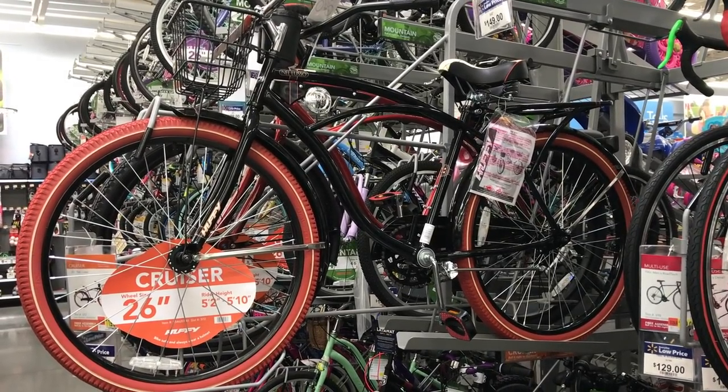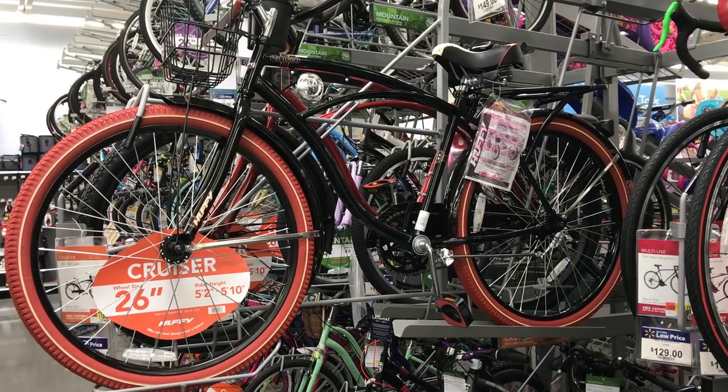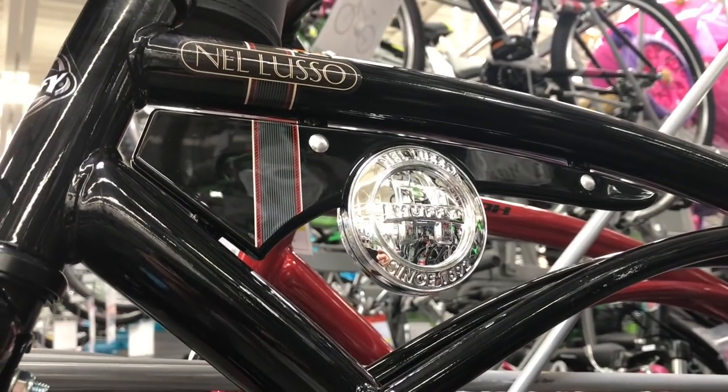This looks nice, and it doesn't have a rear derailleur. It's also a Huffy, so that's a plus. This is the Huffy Nell Lusso. But it costs more than the Cranbrook.